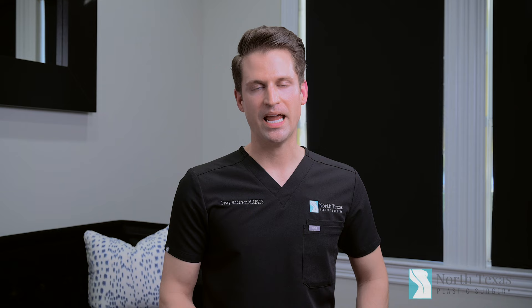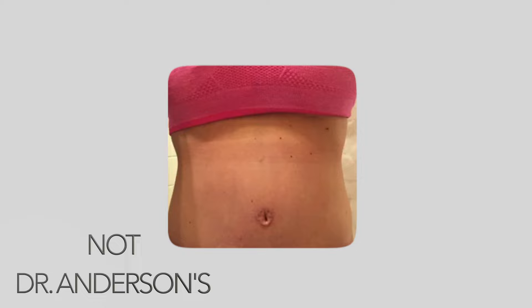I see a ton of consultations for tummy tucks, and what I get asked without fail is what's up with the belly button. Patients look around, and they want to feel like they're making a really good decision for themselves, and part of that is getting a result that looks natural. And the dead giveaway of a bad tummy tuck is a weird-looking belly button.